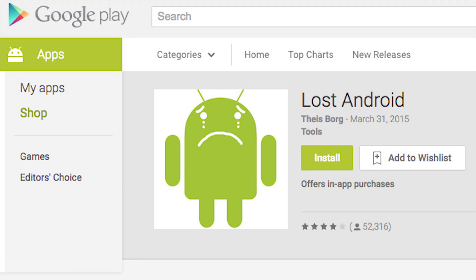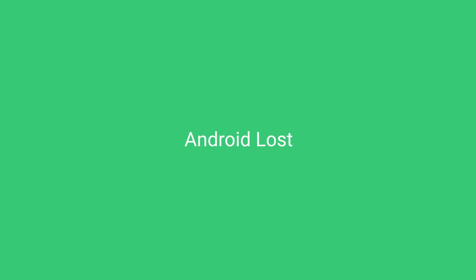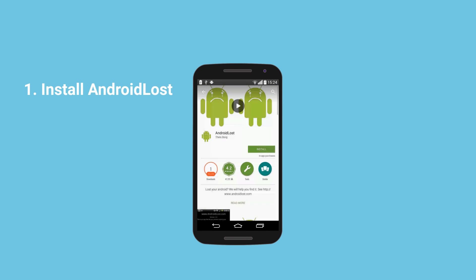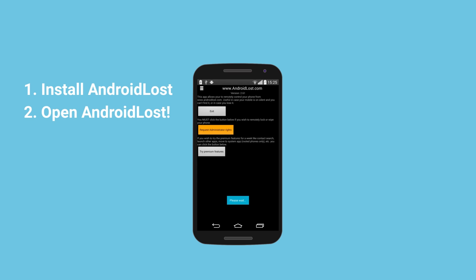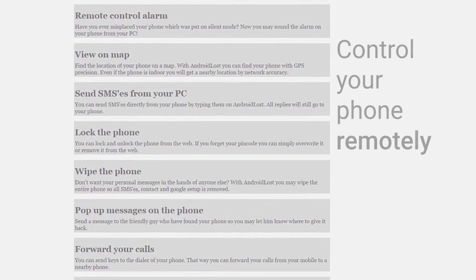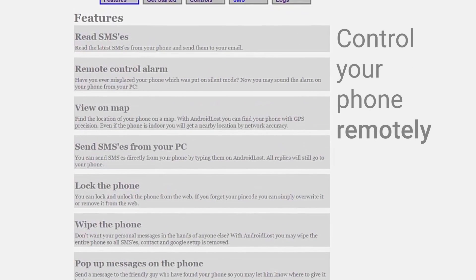Lost Android is another popular phone-finding app, and it's also free in the Google Play Store. It has many of the features of the Android Device Manager, but goes one step further, allowing you to remotely take pictures, record sound, and basically turn your lost phone into a spy device.